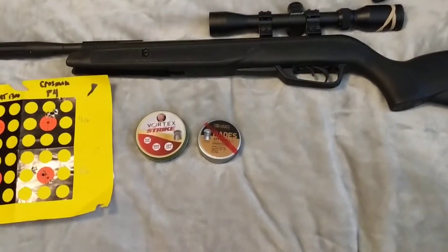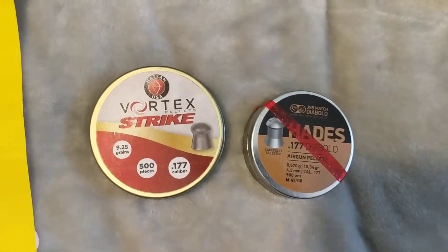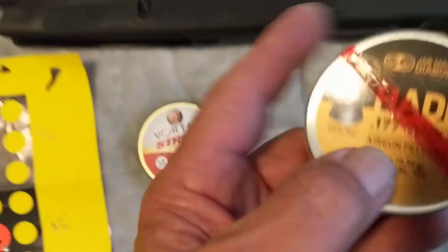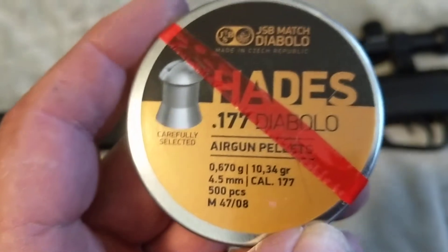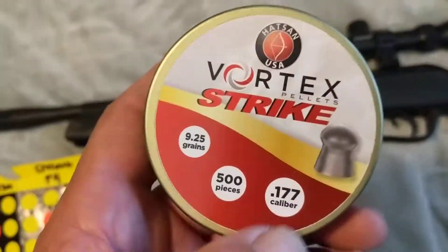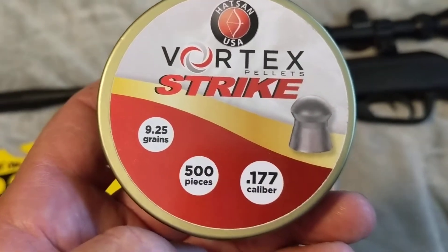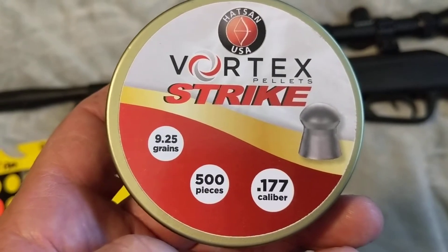Today I was trying out two types of pellets that I just got recently. I got the Hades in 177 caliber and they are 10.34 grains. And then I got the Hotson Vortex Strike and they say they are 9.25 grains.